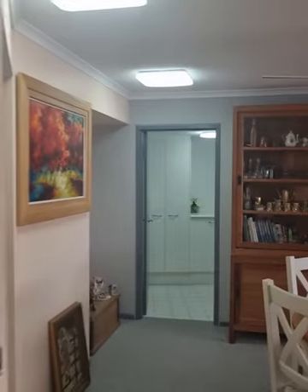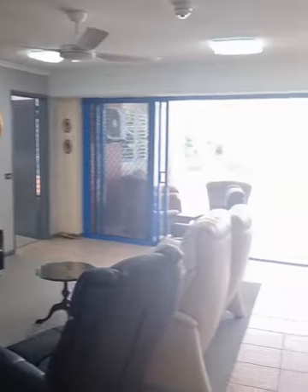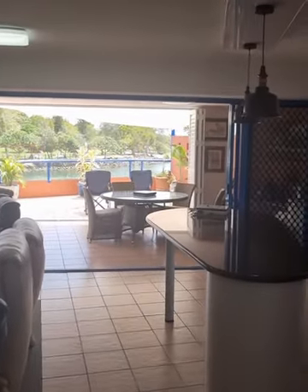Hi everyone, my name is Ray Daniels, I'm from Ray White Golden Beach, and I'm taking you for a walkthrough tour of unit one, one Raleigh Street. This is the Jetty Complex here in Golden Beach.